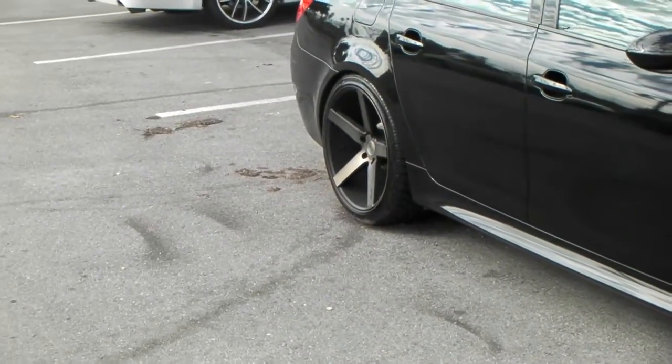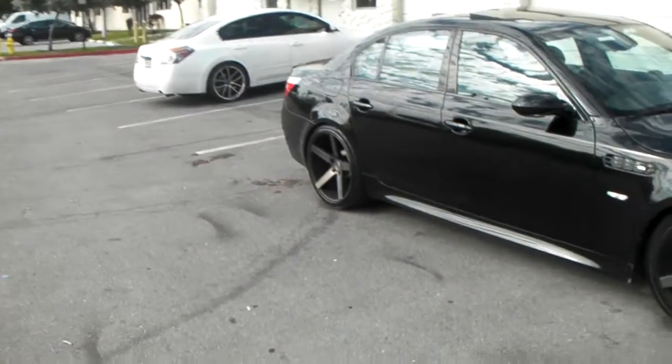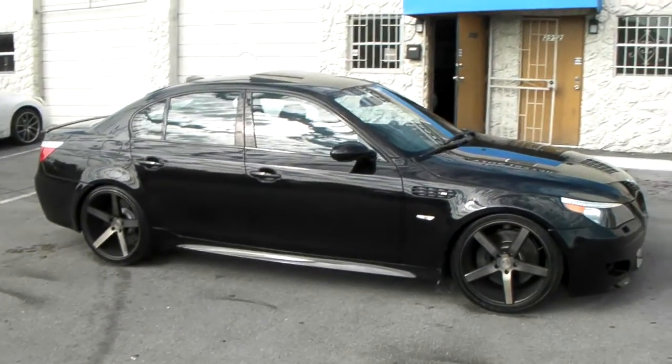You can see how deep the concave is — came out great on this wheel. The machine dark tint looks great with black and a bunch of other colors.